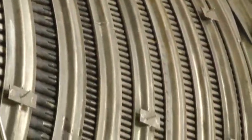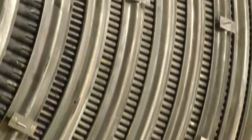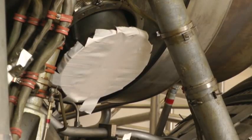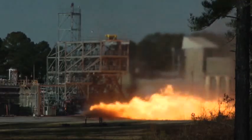NASA called this type of engine an F-1 and used five of them at one time to put rockets into orbit. While the old engine could be used as a prototype for newer models, there are no plans to actually send it into space.